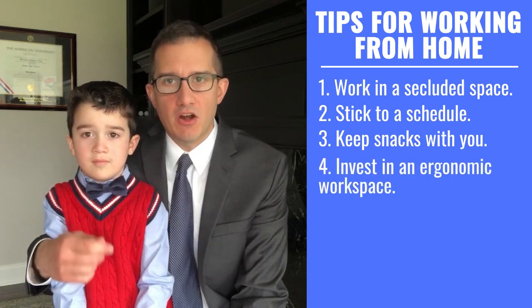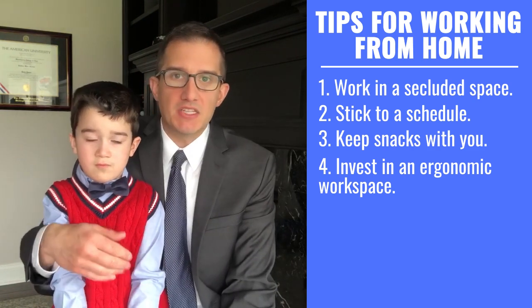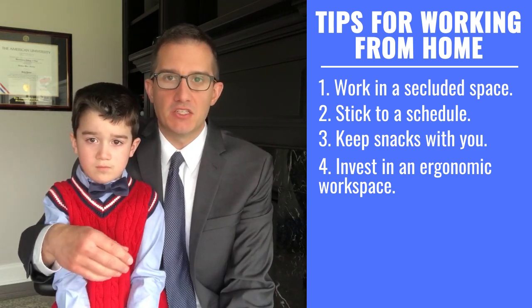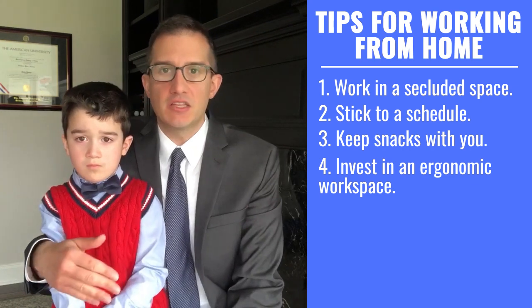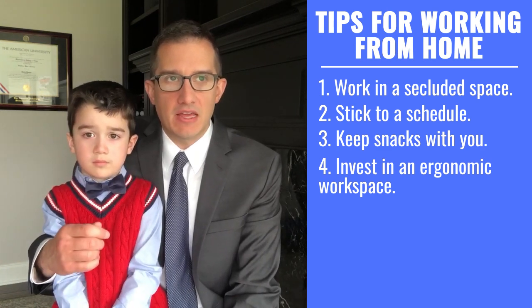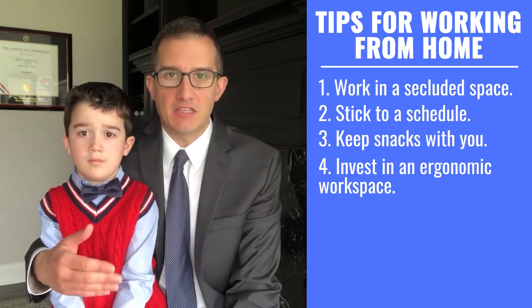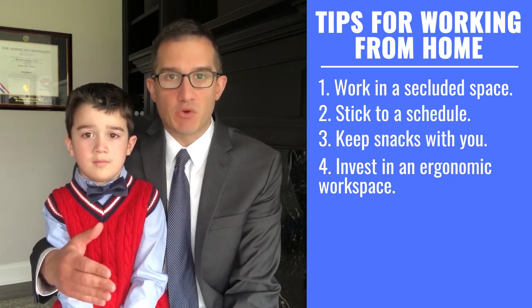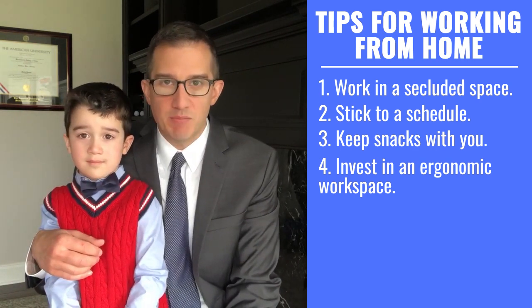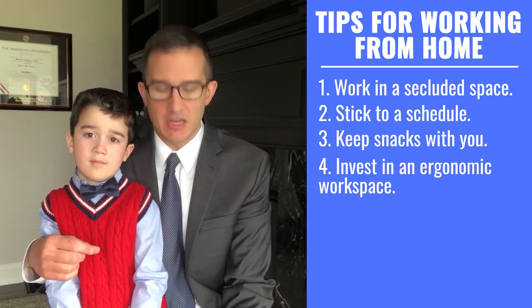The fourth tip is that you need to invest in an ergonomic workstation. If you're going to be working from home for any period of time, it's really important you protect your body. This means getting a good chair and especially investing in a standing desk. I highly recommend standing desks because you can get up and down during a day — it's not good to just sit for 8 to 10 hours. The one I would recommend, which you can just put on a normal desk, is called a VariDesk — V-A-R-I desk. It comes fully assembled, no setup required. We'll put it in the show notes.